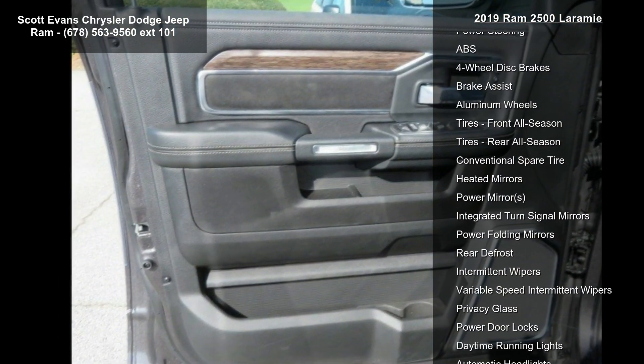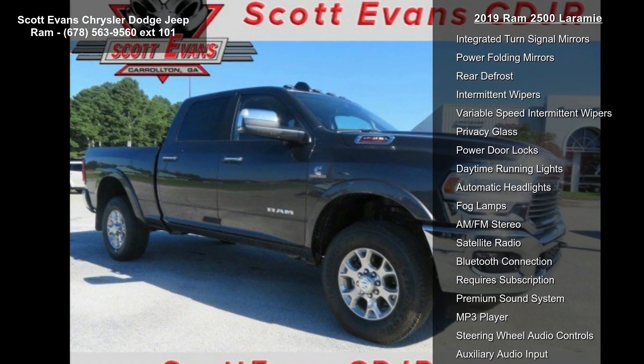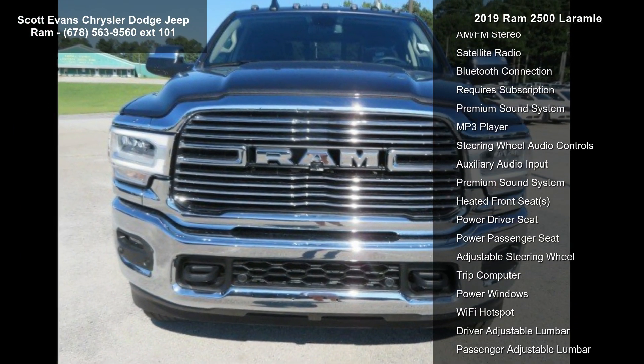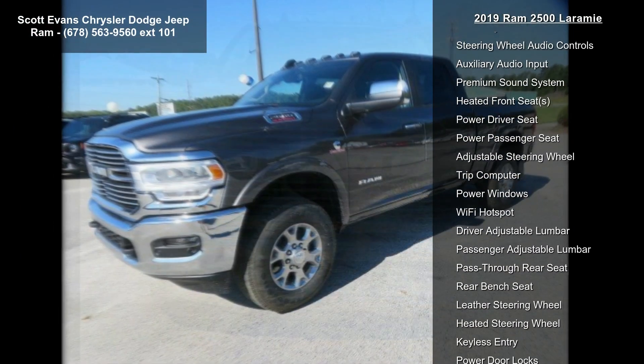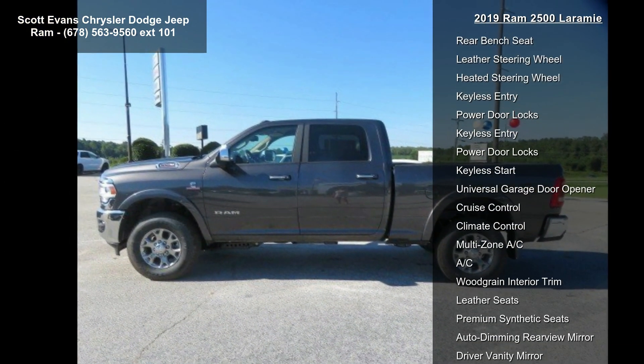The Laramie Level 2 equipment group includes Sirius XM Traffic Plus, blind spot and cross path detection, rain-sensitive windshield wipers, and power adjustable pedals with memory. For details visit driveUconnect.com. Radio: Uconnect 4C NAV with 8.4-inch display and Sirius XM satellite radio.